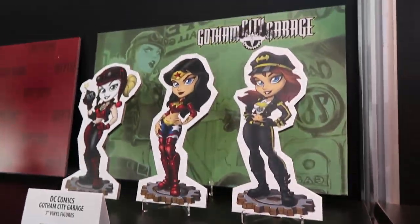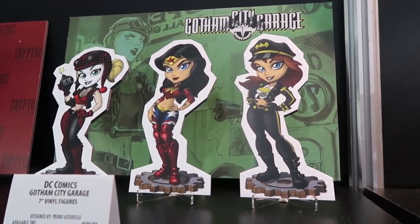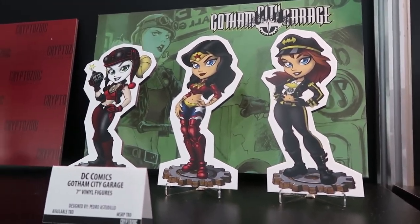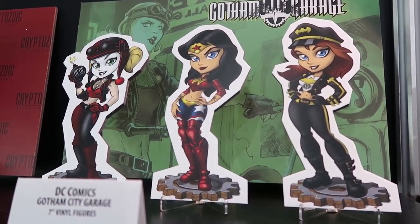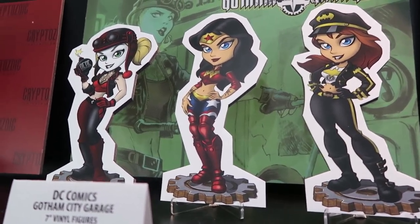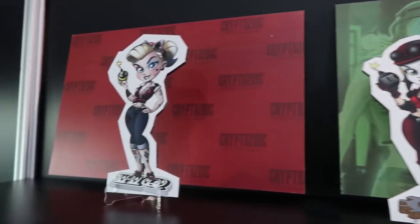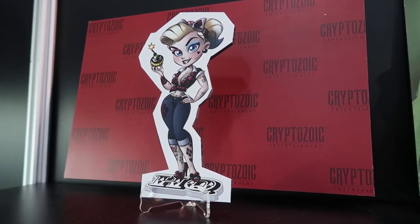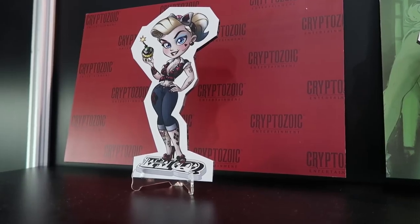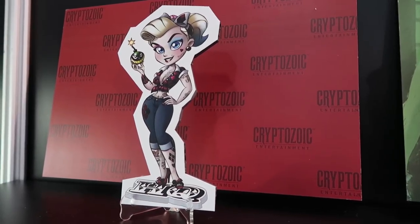This is Gotham City Garage. Obviously the DC Collectibles statue is $300, which is a little bit hard to buy into. Similar to Bombshells where there was a $125 statue — it's kind of hard to buy into. So we try and make a $29.99 vinyl to give somebody a little piece of the Gotham City Garage. And this is our own concept — a rockabilly version of Harley Quinn with the tattoos. I think we can expand the line into more rockabilly versions.